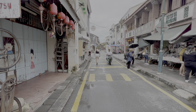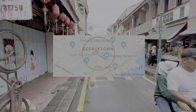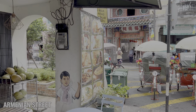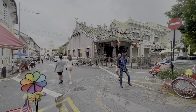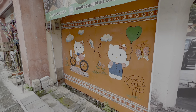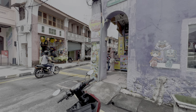First stop: Armenian Street. Located in the heart of Georgetown's UNESCO World Heritage Site, Armenian Street was originally named after the Armenian merchants who settled here in the early to mid-1800s. Today, the street is known for being one of the most charming and popular areas in the city, filled with galleries, cafes, street art, and cultural buildings. It didn't take long to see why the area is one of the top highlights in Georgetown.